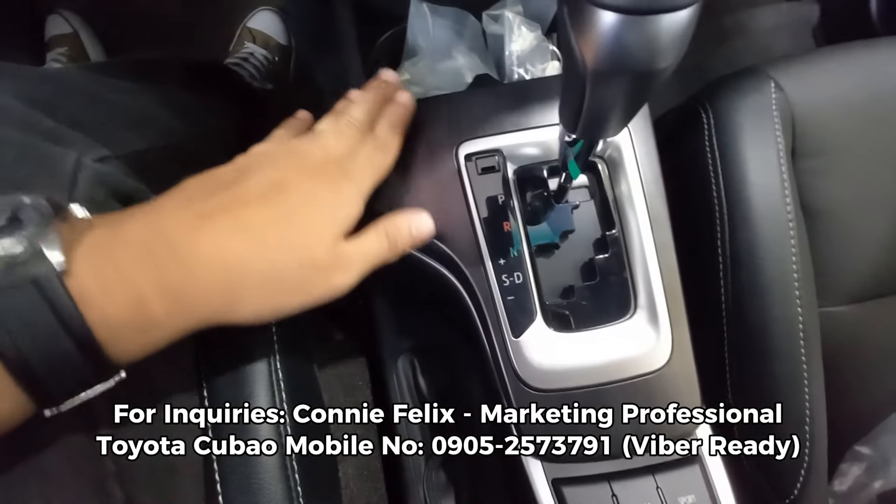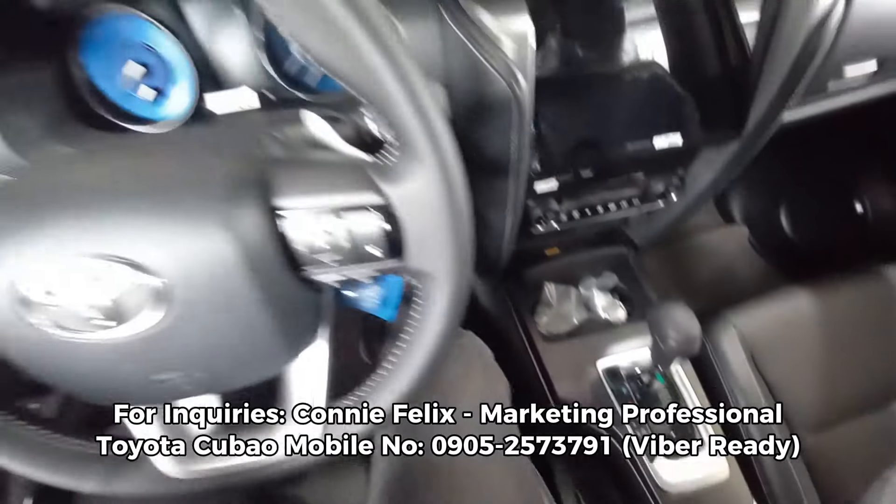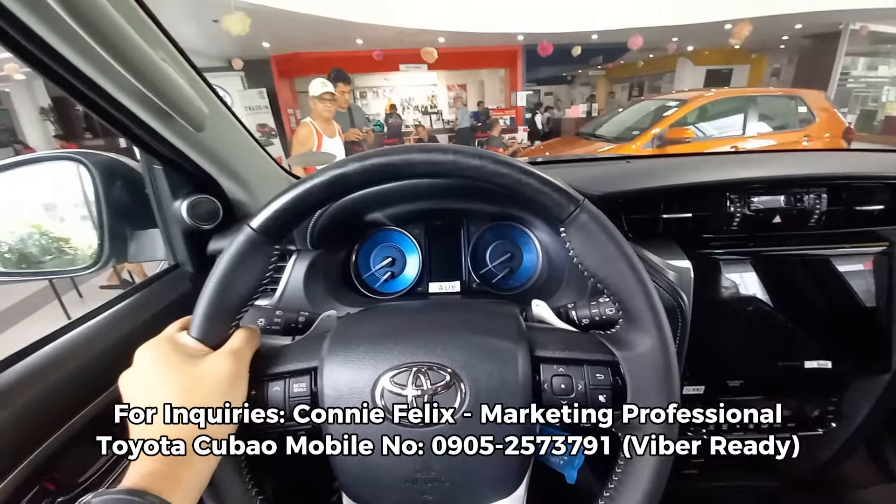A bit of a blue na instrument dials dito from the kilometer tapos yung speedometer on to the right. Tapos, syempre, ito yung infotainment system natin — Android Auto and Apple CarPlay. And then, dual zone climate control system na siya dito.